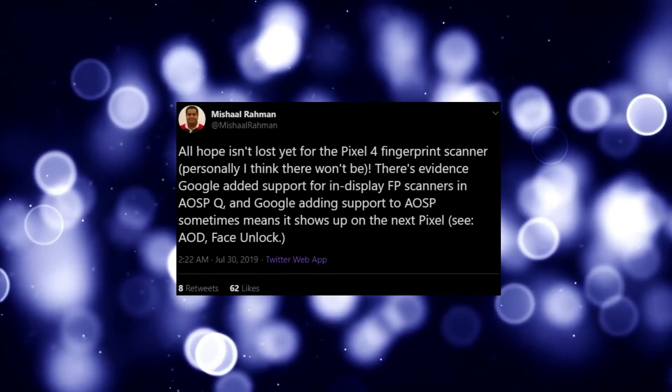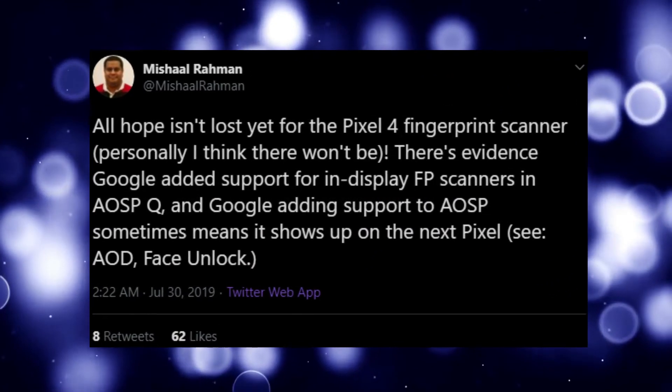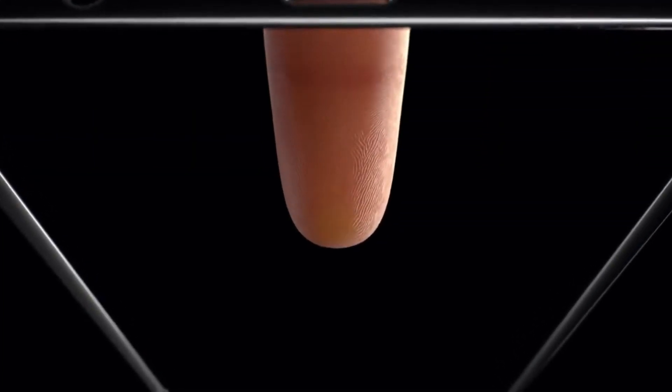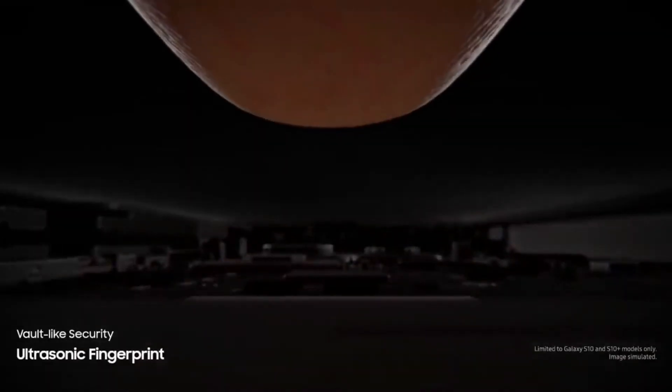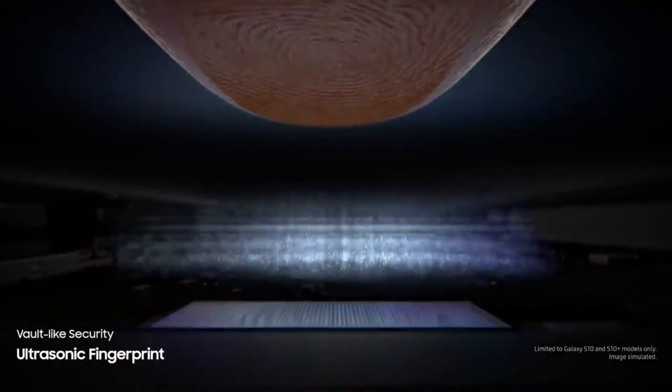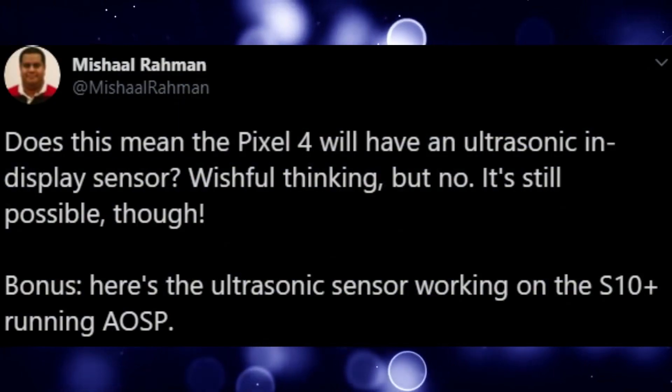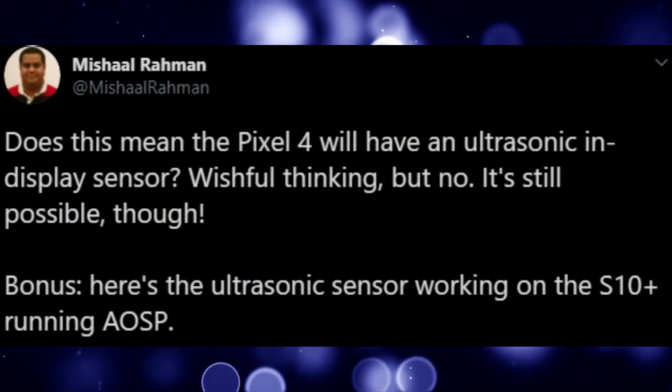XDA developer Mishaal Rahman found some evidence — some code — which hints that the Google Pixel 4 might also feature an ultrasonic in-display fingerprint scanner, similar to the Galaxy S10, for more security. This is not confirmed by any reliable source yet; we just have code for this in AOSP. So right now, take this with a pinch of salt.